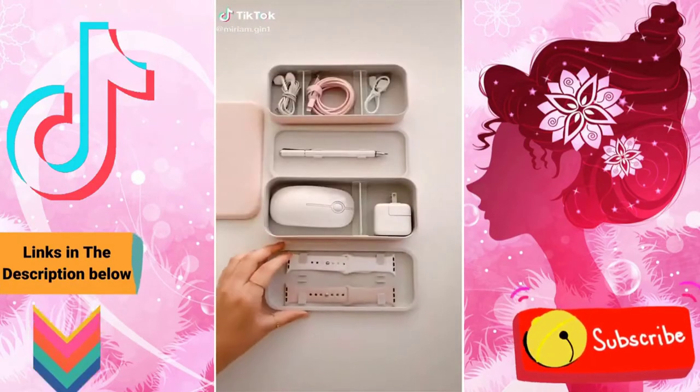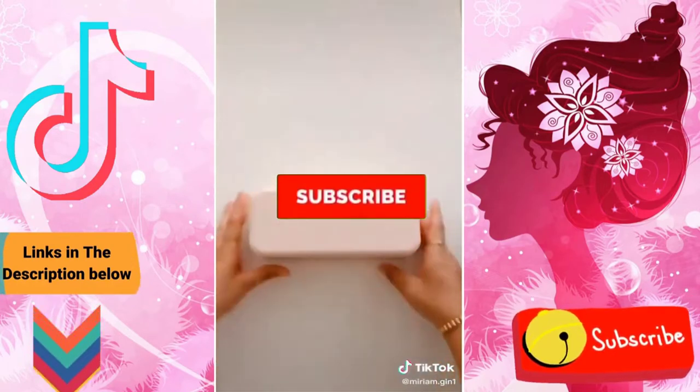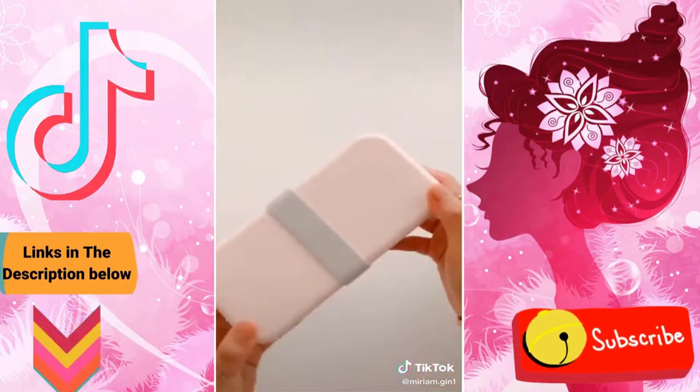This travel tech box holds all of my small tech accessories like my stylus pen, Apple Watch bands, mouse, and other accessories. The inside dividers are removable and adjustable. The link can be found in my profile under gadgets.